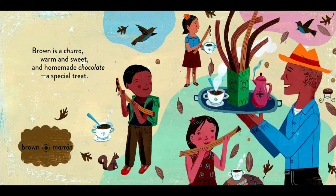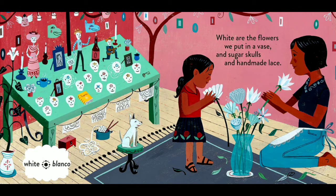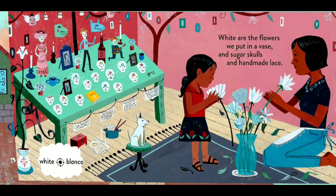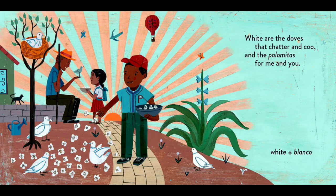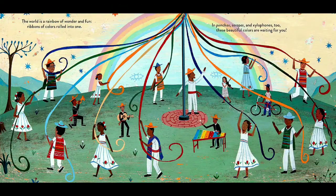Brown is a churro, warm and sweet. And homemade chocolate, a special treat. White are the flowers we put in a vase, and sugar skulls and homemade lace. White are the doves that chatter and coo. And the palomitas for me and you. The world is a rainbow of wonder and fun. Ribbons of colors rolled into one.